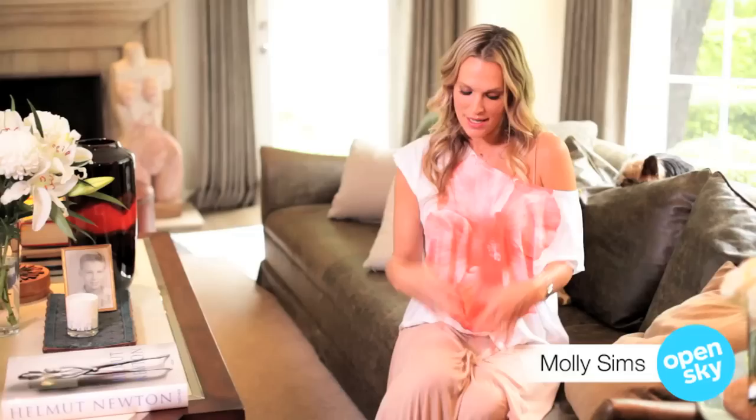Hey guys! I'm here hanging out at my home in one of my favorite comfy looks. I love this great Sundry coral top — it's the it color for spring, and it's great if you pair it with this gorgeous Rachel Pally blush skirt.